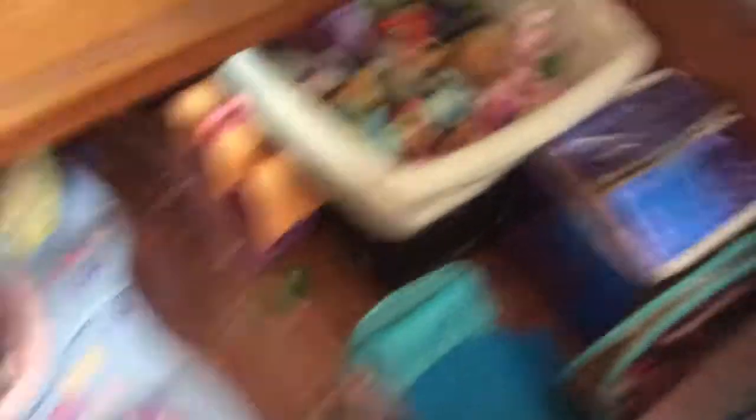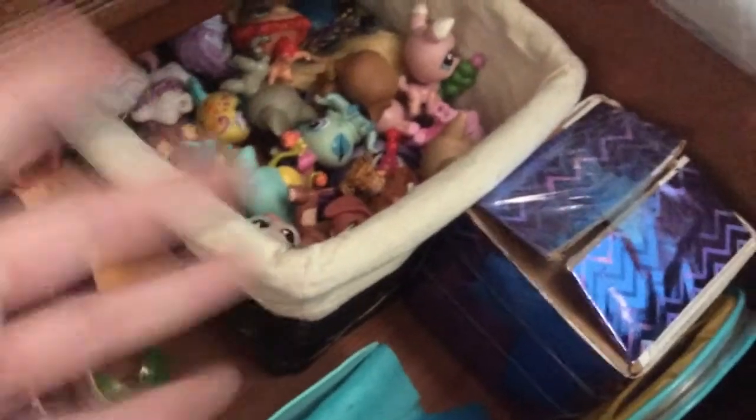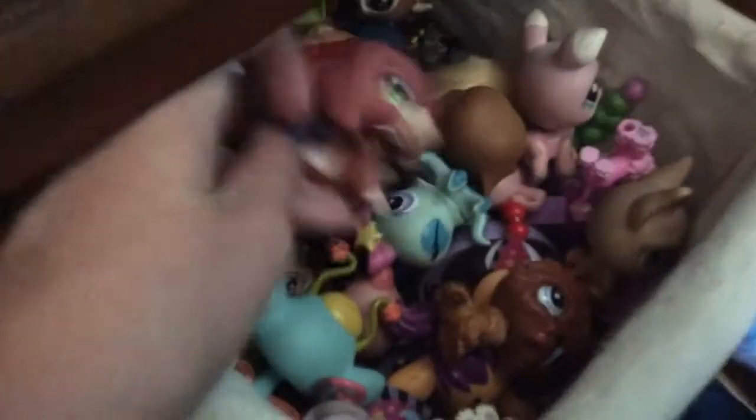This has a lot of random stuff and things, but I'm just going to show you this bottom drawer. This has all my LPS stuff. I don't do LPS on this channel — I have a separate YouTube channel for that. So here I have all my LPS accessories.